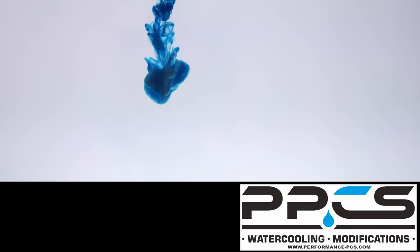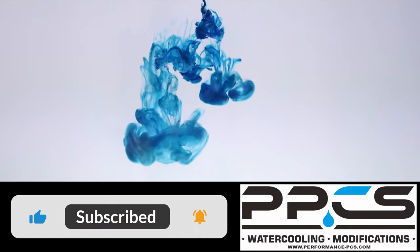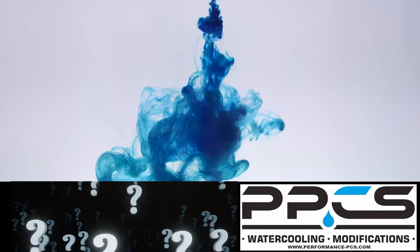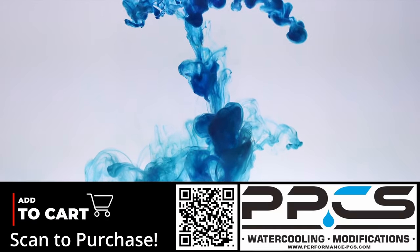Thank you for watching this video today, we hope you enjoyed it. If you would like to see more, please let us know by hitting the like button. And we will be doing giveaways, so be sure to subscribe so you don't miss out. If you have any other products that you would like to see us showcase, please let us know in the comments section. Thank you for watching, we'll see you next time!